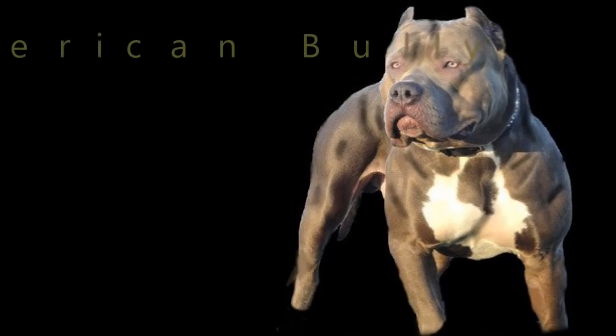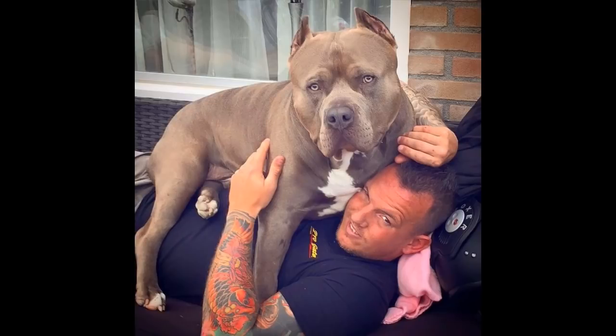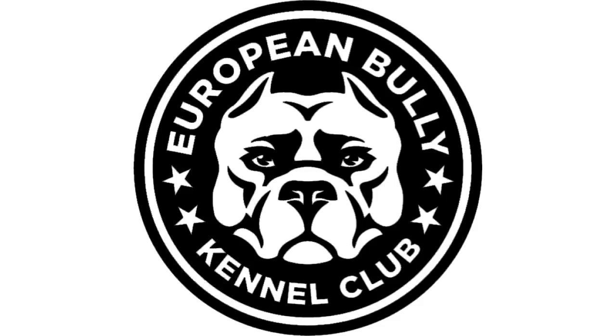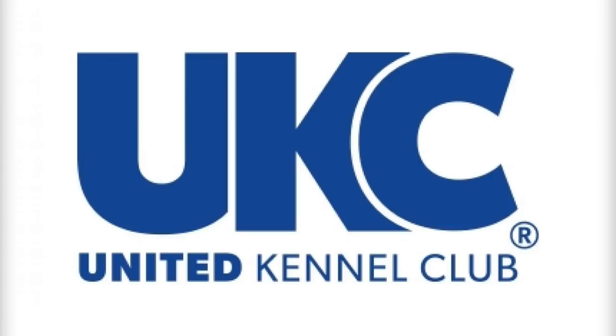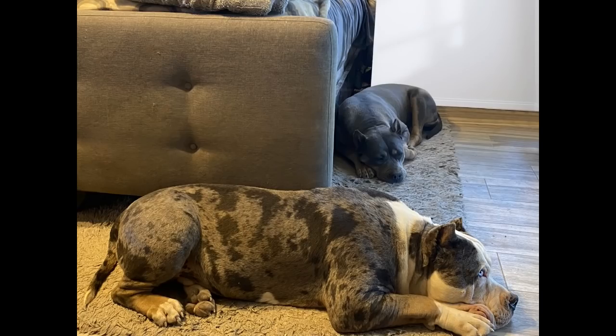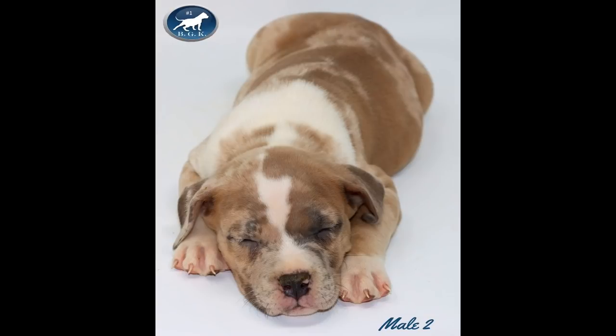Now let's look at the characteristics that identify an American Bully. The American Bully is formally defined as a recently formed companion dog breed, originally recognized in 2004 by the American Bully Kennel Club, aka the ABKC. It was followed by the European Bully Kennel Club, aka the EBKC, in 2008. The American Bully has been recognized by the United Kennel Club, aka the UKC, since July 15th, 2013. One major difference between the UKC and ABKC is that the UKC does not recognize any merle or trimerle dogs in its registry.